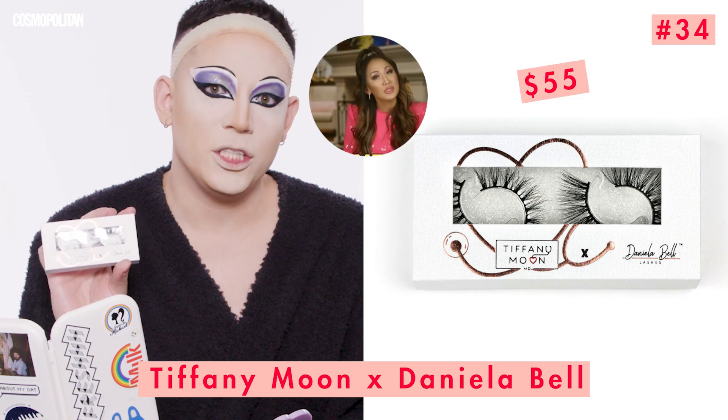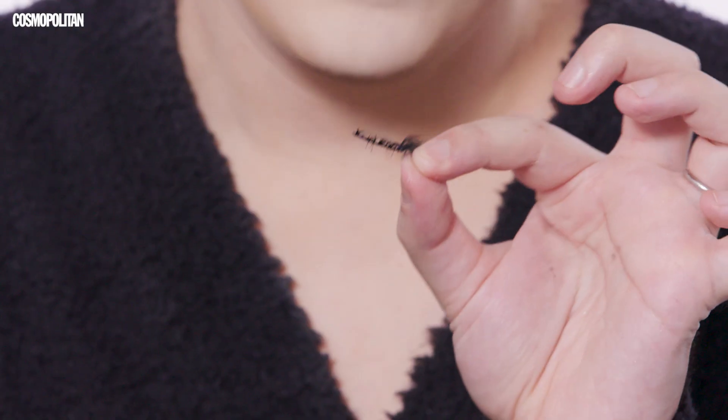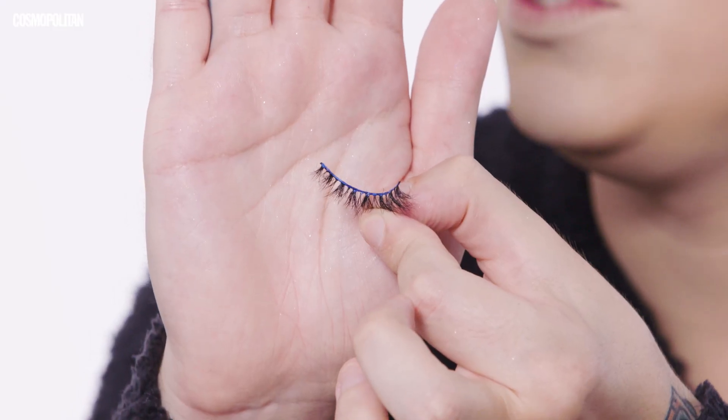Now lashes. I'm going to start with my bottom lashes using these Tiffany Moon lashes — a collaboration with Daniela Bell. Tiffany Moon is a Real Housewives of Dallas cast member. To glue these lashes down, I will be using Becky G's Trace Loose Extremo Lash Glue. This scares me a little — I don't want to rip my skin off. Wait, this glue goes on blue? I hope this dries clear. Becky, this better dry clear. The lower lashes look a lot better with the more dramatic pair — great call. When you're doing drag, just go bigger all the time.